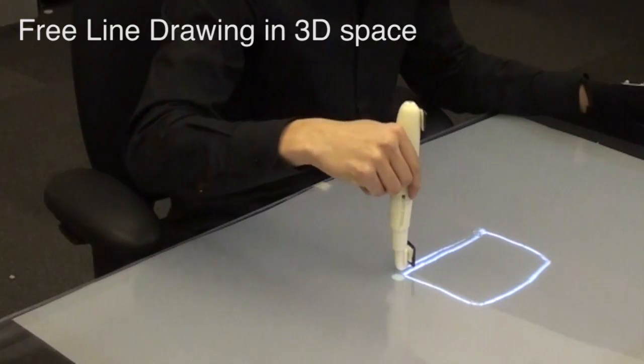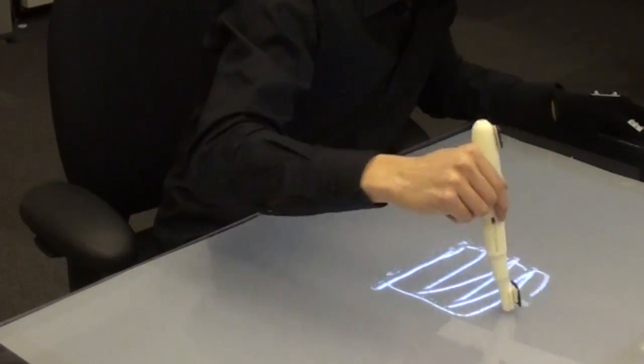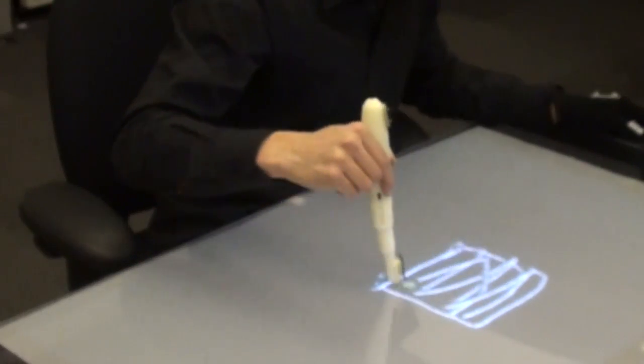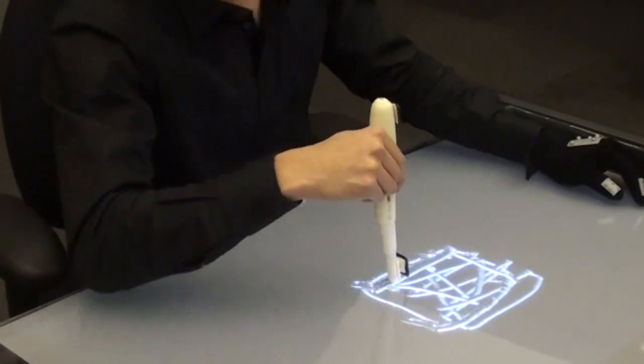By supporting straightforward 3D selection and manipulation, BEYOND serves as an intuitive 3D design and prototyping tool. Users can select, sketch, and sculpt in 3D with BEYOND devices, as in the physical world.